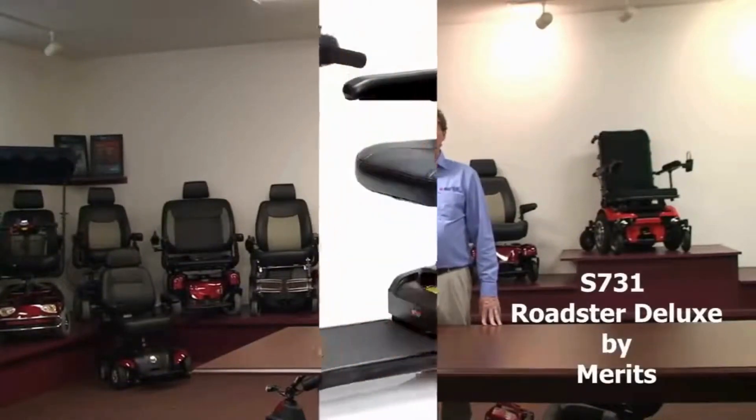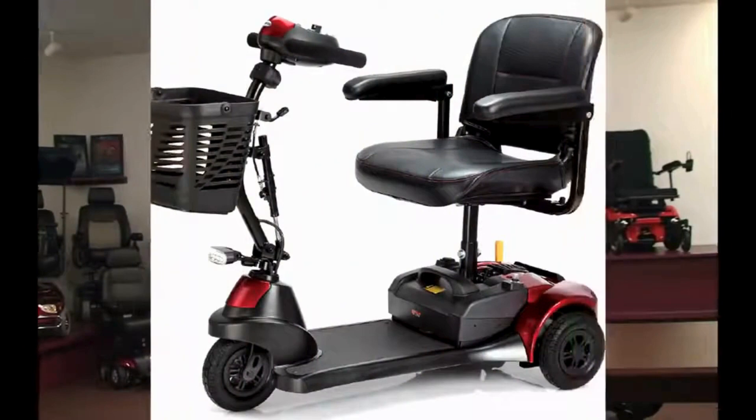I'm Martin, I'm with Merits USA, and I'm here to show you the S731 Roadster Deluxe.